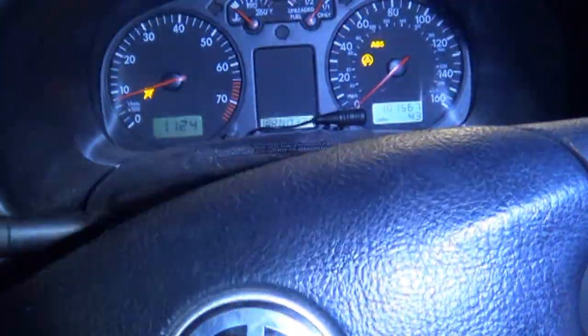We have a 2001 Euro van and the customer's complaint is the traction control light, the ABS, and the airbag light are on. We've done some preliminary checks already. There's a little bit of a goopy starter noise there. Obviously the ABS light is on, traction light, airbag light — and this is an ESP van. I noticed during my preliminary checks the horn doesn't work.